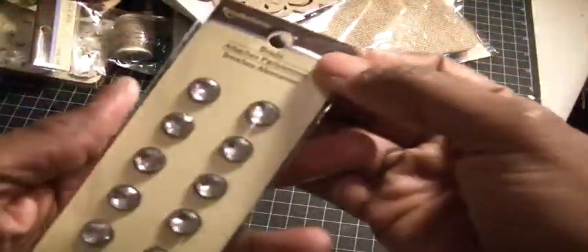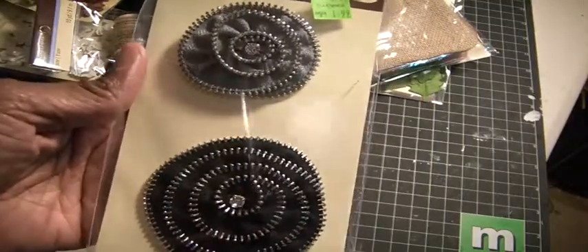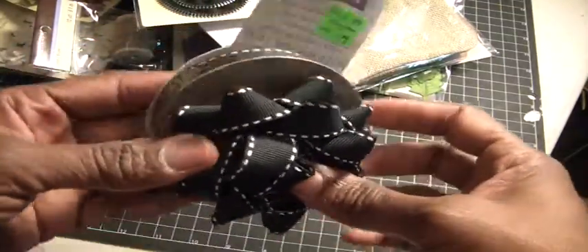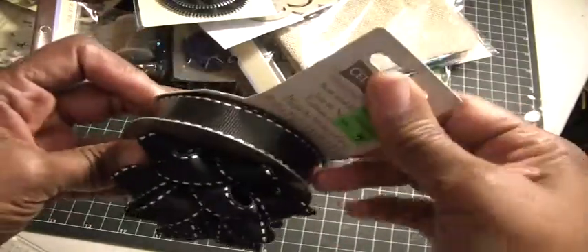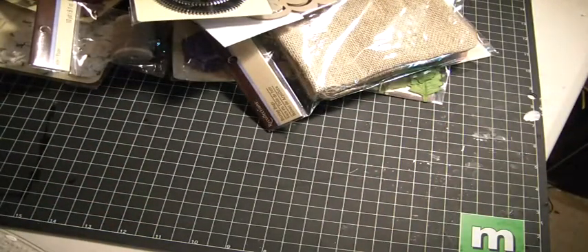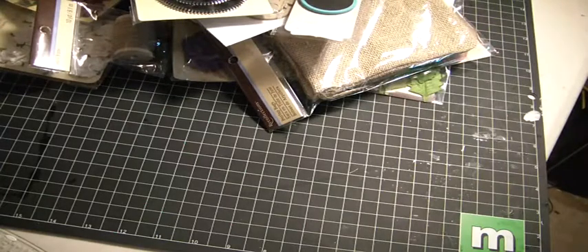And then some more of these brads — they're clear, really cute. In the clearance section, I found a pack of these for $1.99. And then I found this, which was really good — it was $0.99. It's a bow and then the ribbon — really nice, three yards. And then I just grabbed some chalkboard tags, just a pack of those.